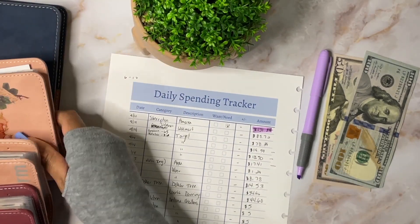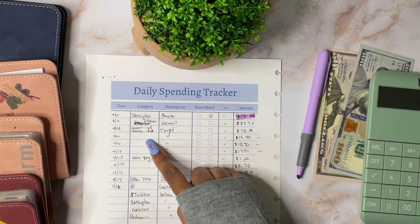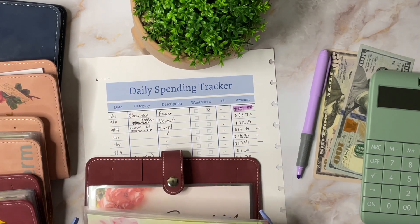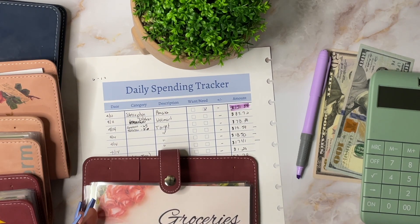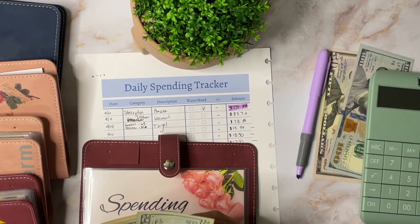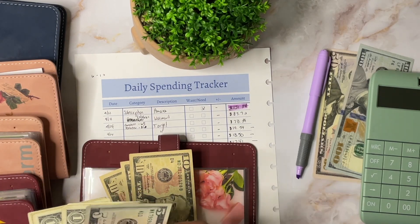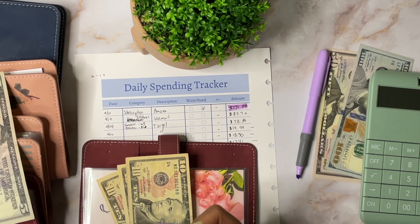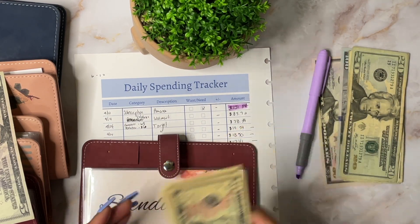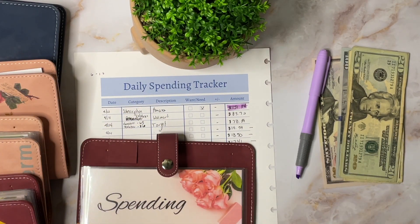Now let's go to our regular expenses — groceries, toiletries, stuff like that. For groceries I have $65, and then I'm going to take out $5 for my online shopping challenge. The giving envelope is empty because I already took out the money and gave it away. So for groceries it was $65 plus $5 = $70, leaving $30 in the groceries envelope.